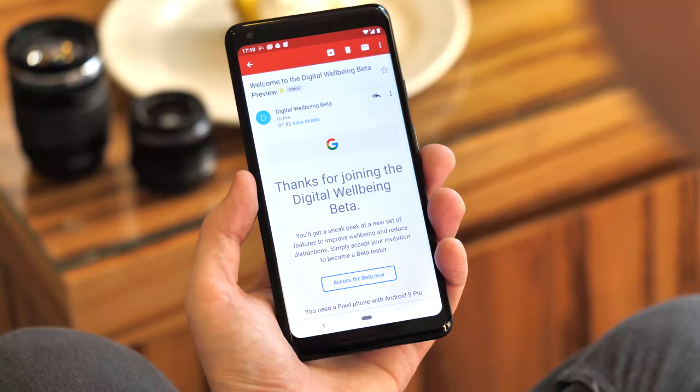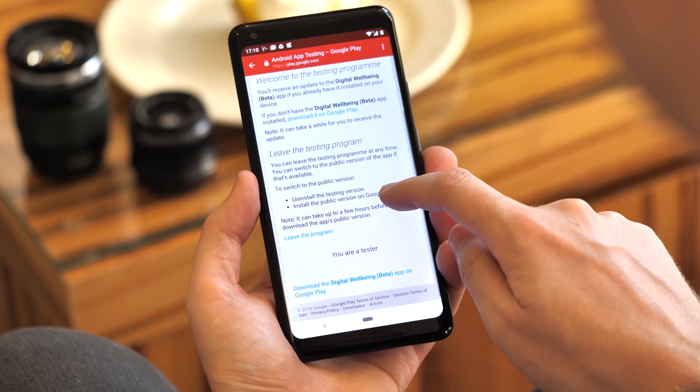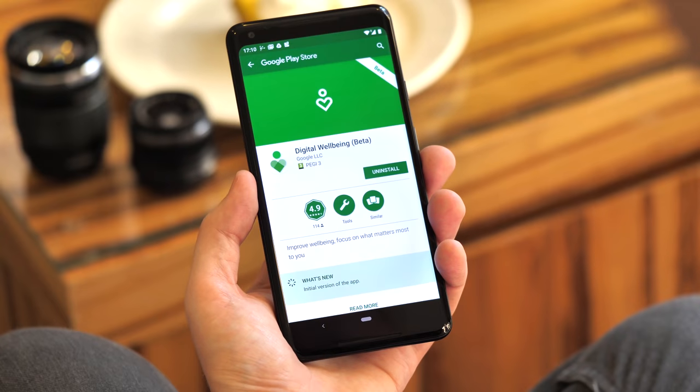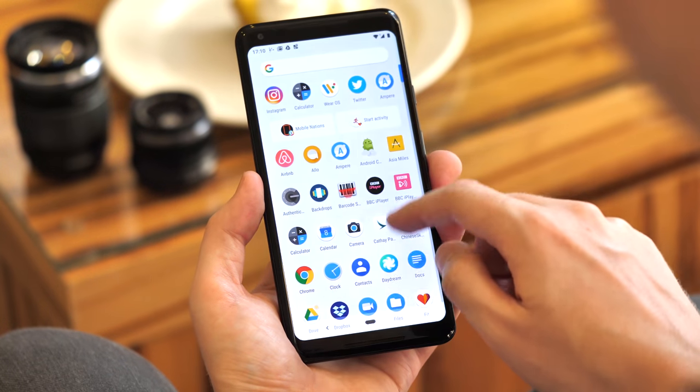What we can talk about today is digital well-being on the Pixel phones. This is a separate app on the Play Store once you have access to it, but once installed it then shows up as an item in the settings menu, so it's kind of a plug-in feature. Being in the Play Store also means Google can update it across all devices without having to roll out any new firmware.